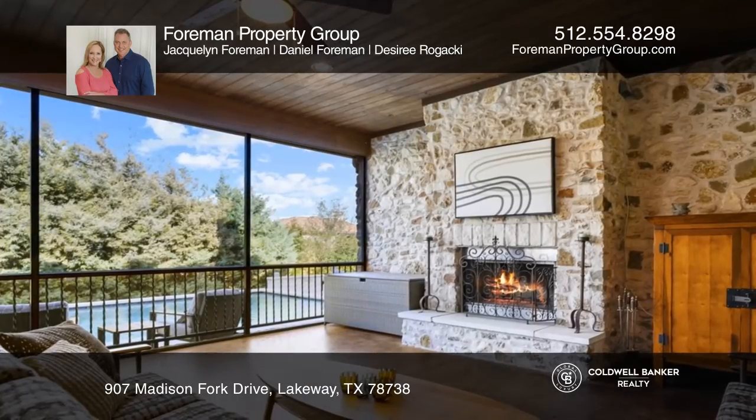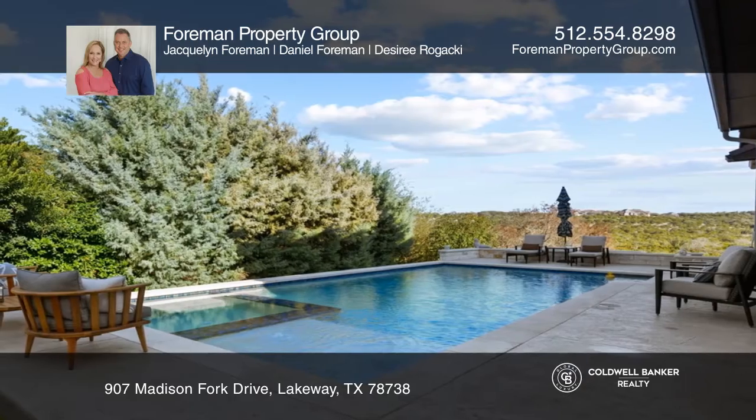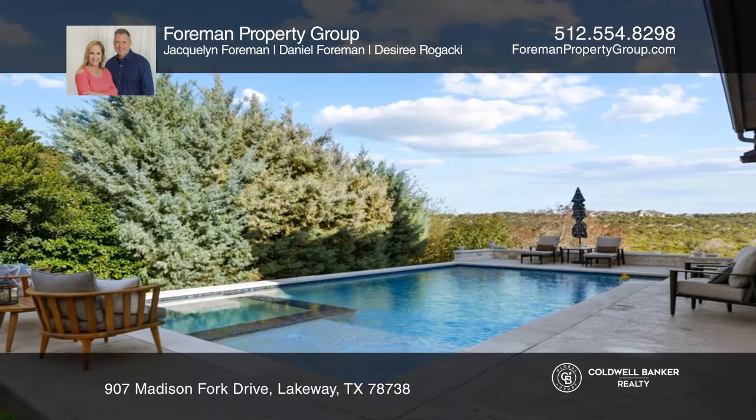For outdoor enthusiasts, enjoy evenings in the outdoor living area, complete with a kitchen which overlooks the pool and spa.